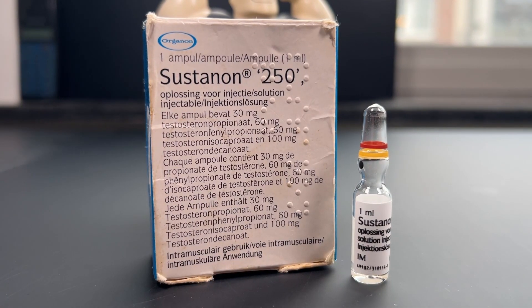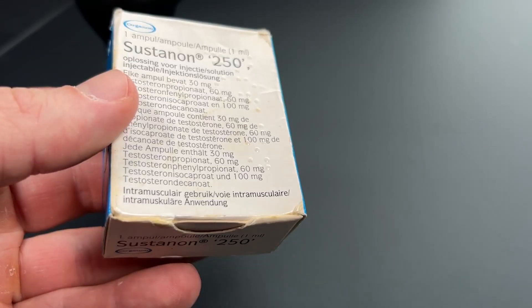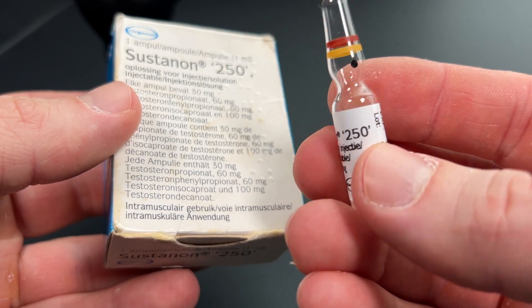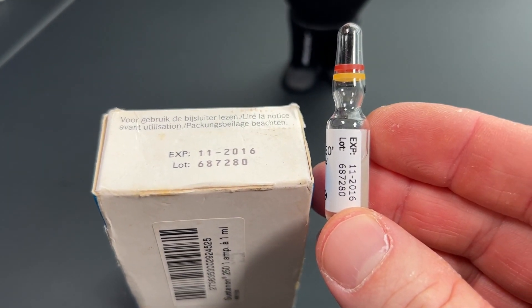Here is the ampoule of Sustanon — pharma grade of course. This thing has been exposed to extreme temperatures for almost a decade. During the winter my car was always outside, exposed to temperatures down to minus 10 degrees Celsius, probably frozen over and over again every winter. During the summer it was exposed to extremely high temperatures — I used to go to the south of France, the Provence, and in those regions it easily reaches 40 degrees Celsius outside, so in my car it was probably around 60 degrees. And as you can see, the ampoule and the oil haven't changed whatsoever in almost a decade — it looks brand new.